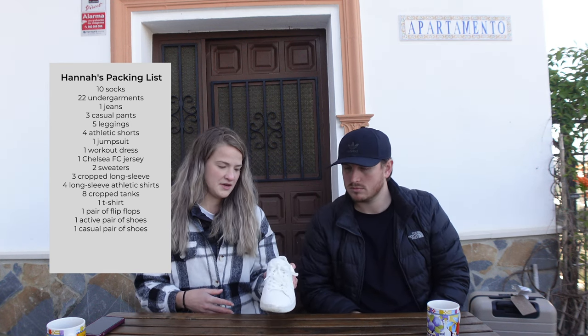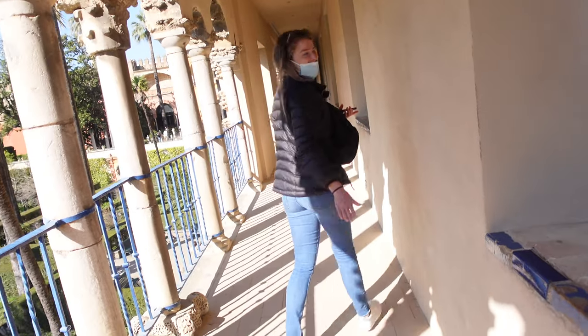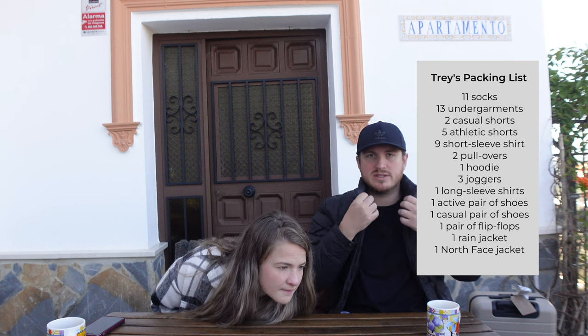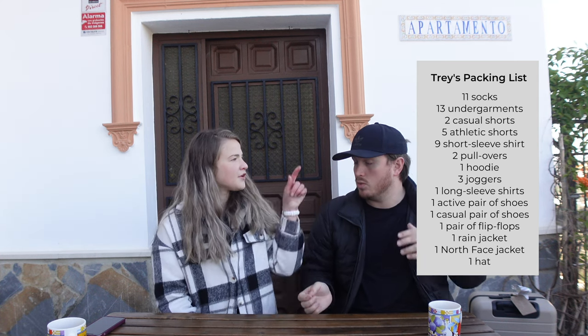I also have Brooks running shoes for hiking and city walking. I didn't bring any other shoes initially, but the quality was diminishing quickly so I ended up buying some slip-on shoes for 25 euros in Seville. I wore them the day I bought them, walked the entire city, and didn't get a single blister. I also have a rain jacket, a warm pullover, and I brought one hat — which, if you know me, is impressive.